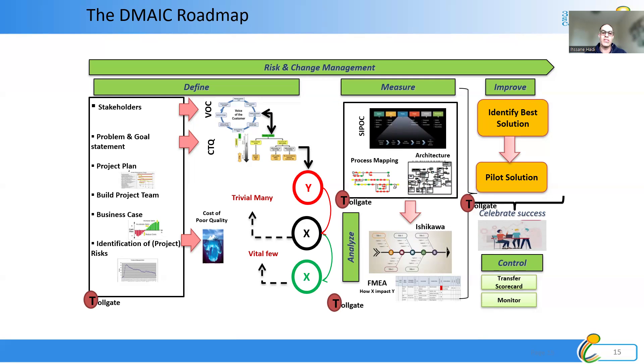The next step is Measure — the current state. We use tools like SIPOC and process mapping to document what we currently do, so we know where we are and can identify where we want to be. If we don't know where we are, how can we reach where we want to go? It's like sailing — you need to know your anchor, know where you are and where you are going, so you can choose the right or fastest path to achieve your goal.